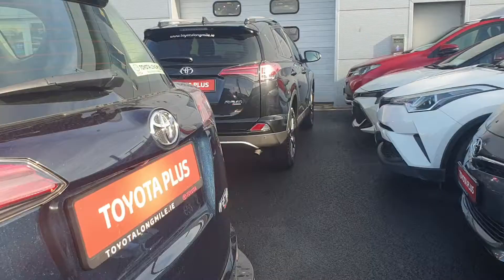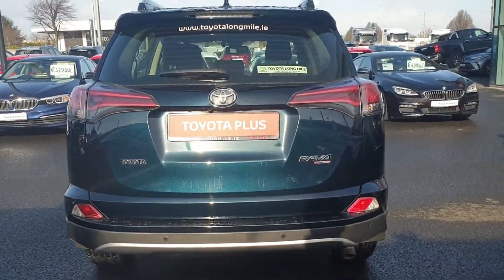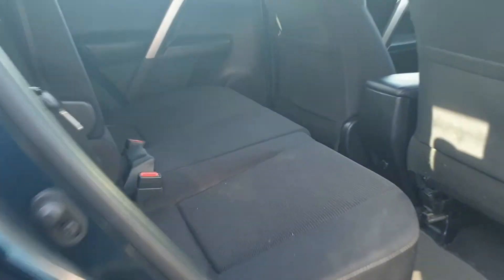This car here has rear sensors as well along with a rear reversing camera. The car is only new into stock, it's the Luna Sport. Lovely interior on the car, with eyes affix on each one of the main seats.